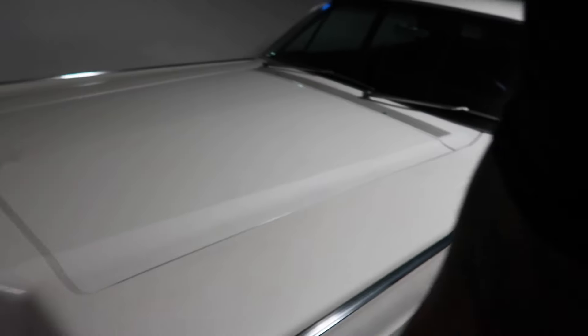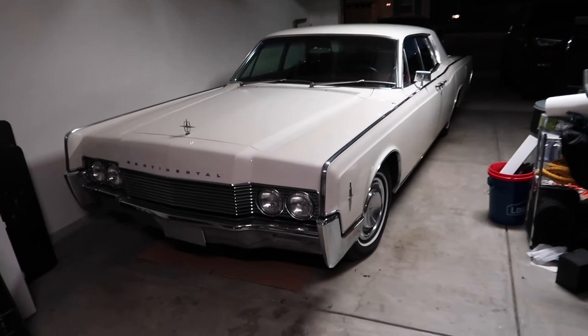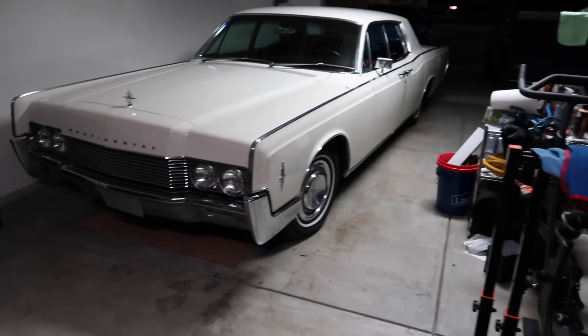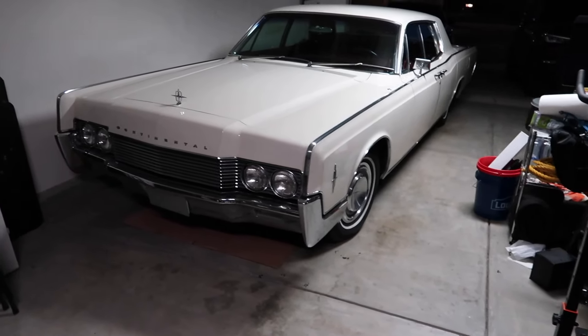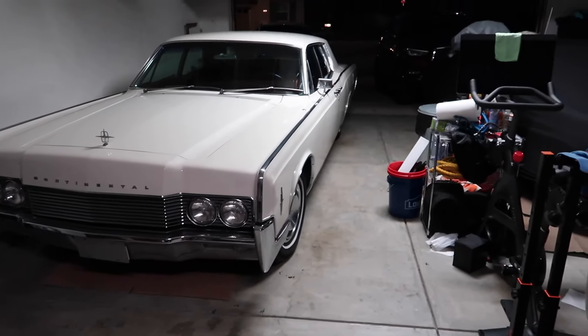Anyway, that's the 1966 Lincoln Continental — more to come. I'm going to put some whitewalls on it, not going to put big wheels on it at least not yet, and not going to put air ride on it because it already rides like a dream.